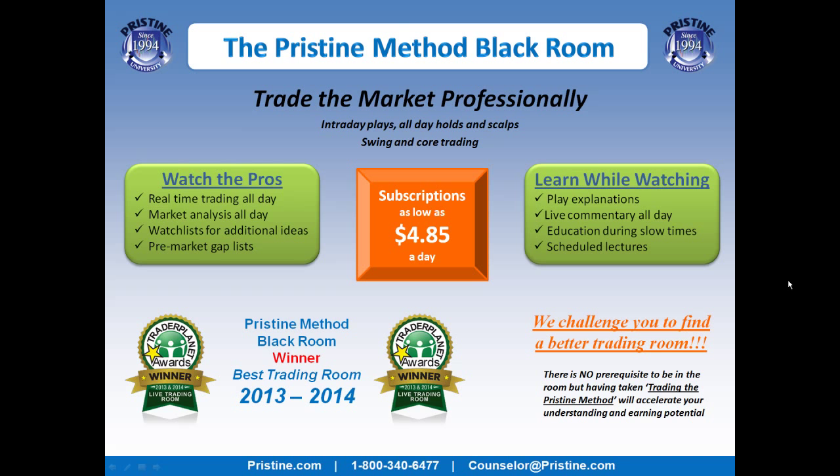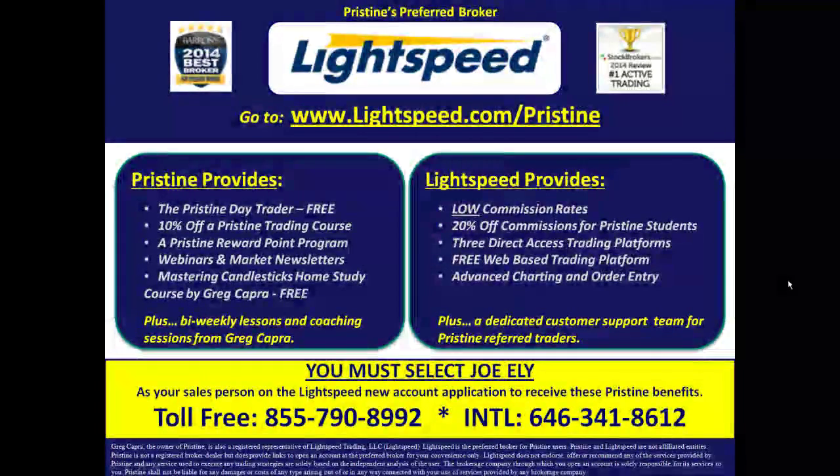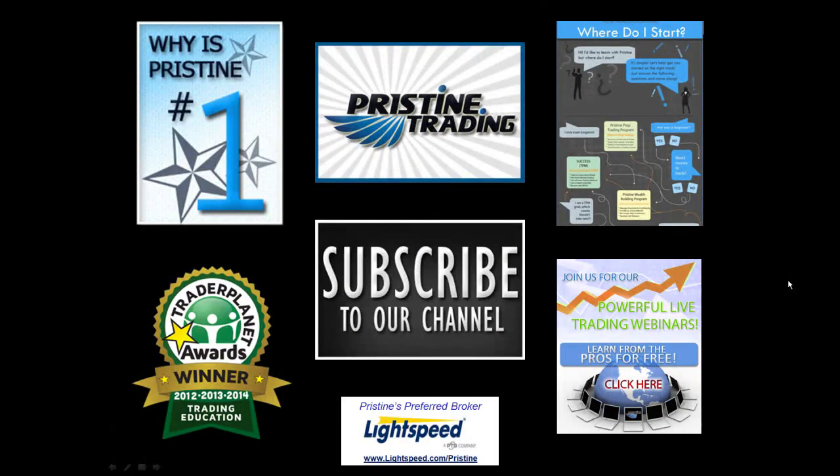You can visit our website or call your counselor at the number below to sign up or to take a free trial. For those of you looking for a broker, there are tremendous benefits to Pristine clients who are using Lightspeed — ask your counselor to go into detail about all the benefits. Until next time, this is Paul Lang. Please feel free to contact me with any questions at paul@pristine.com.